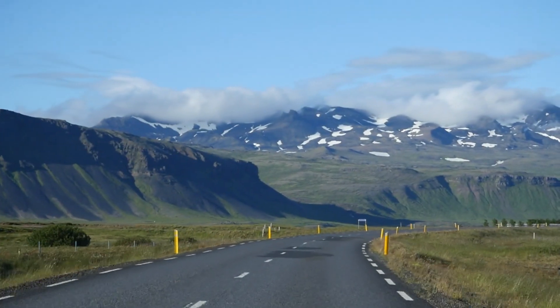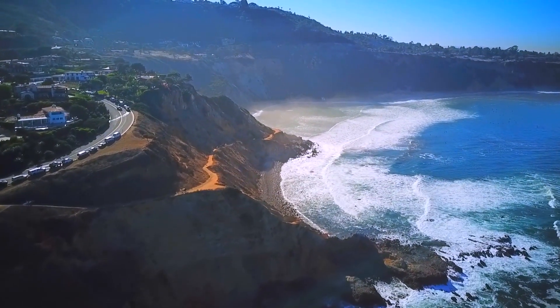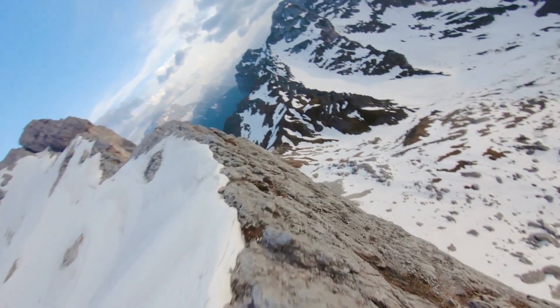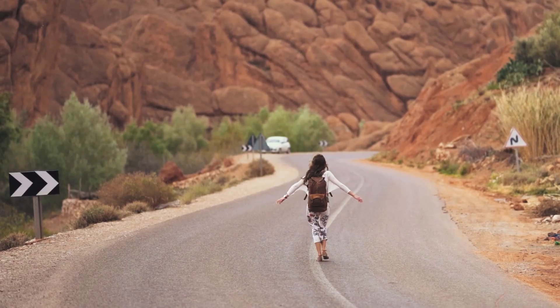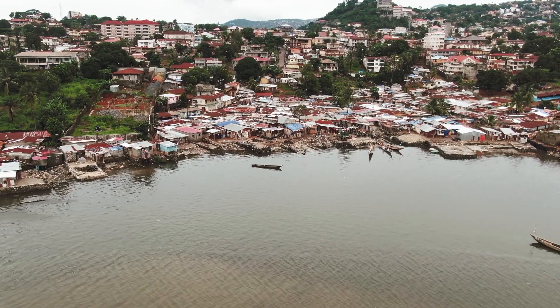The Ring Road, also known as Route 1, is a 1,332-kilometer highway that encircles the entire island. It offers an unparalleled opportunity to experience the diverse beauty of Iceland's coastline, from rugged cliffs and majestic waterfalls, to charming fishing villages and geothermal wonders.